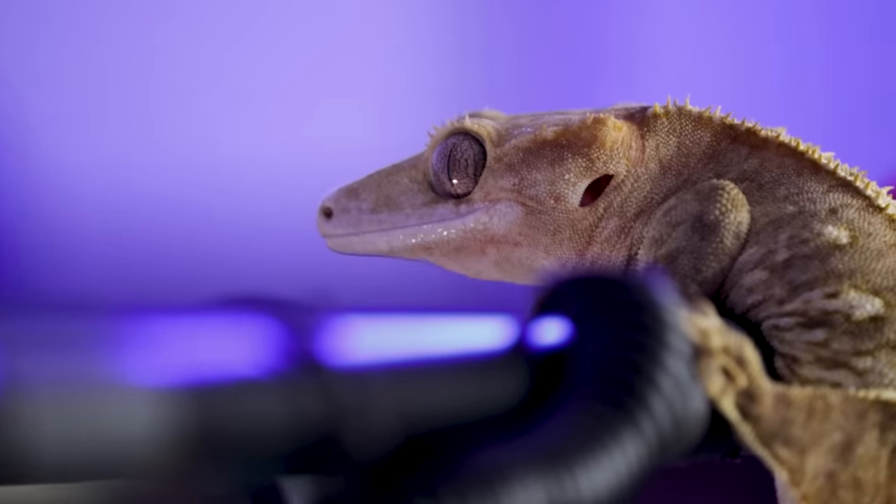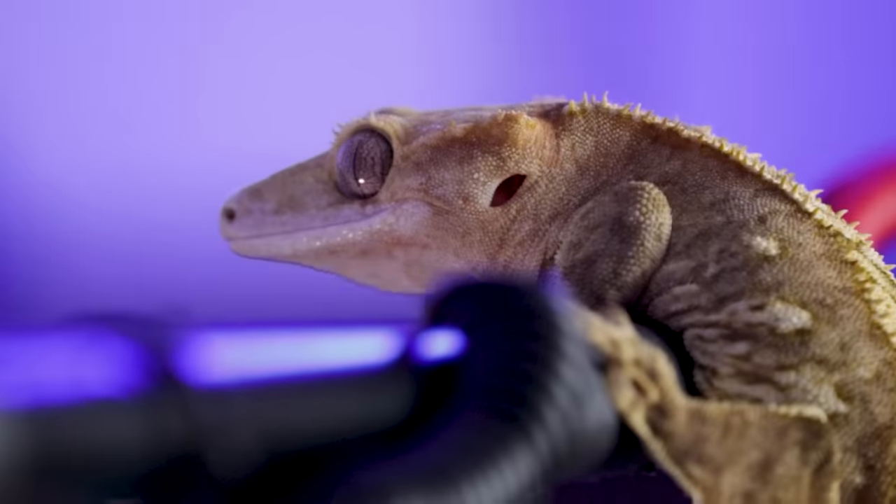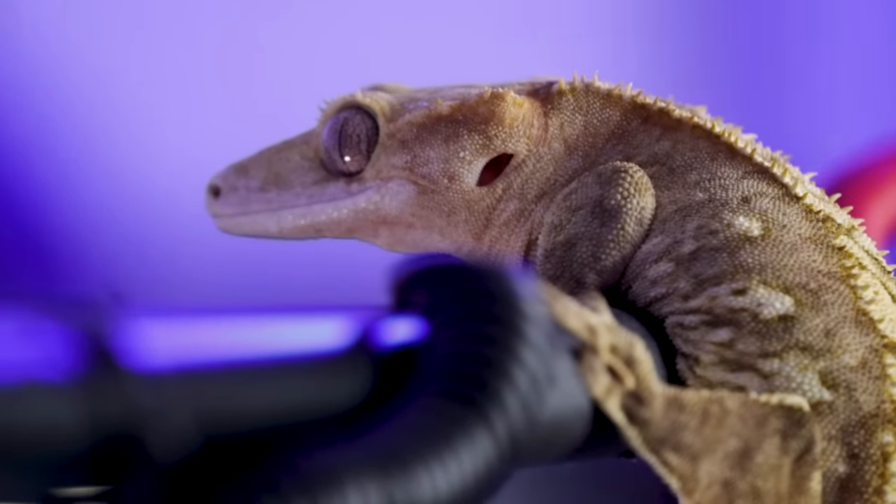Number one — the low-maintenance, easiest reptile — is a crested gecko. I love crested geckos; they're amazing. They feel so weird — their little feet feel soft because they have very unique toe pads that allow them to suction up walls and glass. So you're going to have a very unique feeling when they walk on you. I don't really trust them on my shoulder because these guys leap — you have to be careful because they will just yeet themselves.